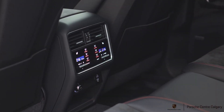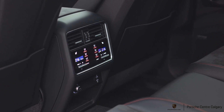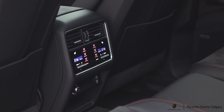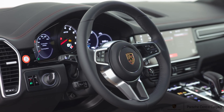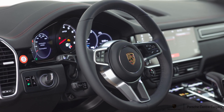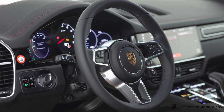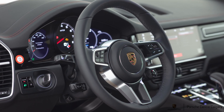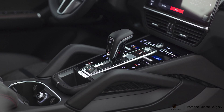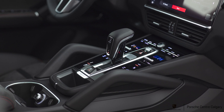Also included as an option is the GTS interior package, featuring a special Alcantara that won't come in any of the other Cayenne models currently — an exclusive and nice-to-have. With that comes red stitching on black, a full leather dash with red stitch, and Alcantara seats. Very sporty and luxurious at the same time.